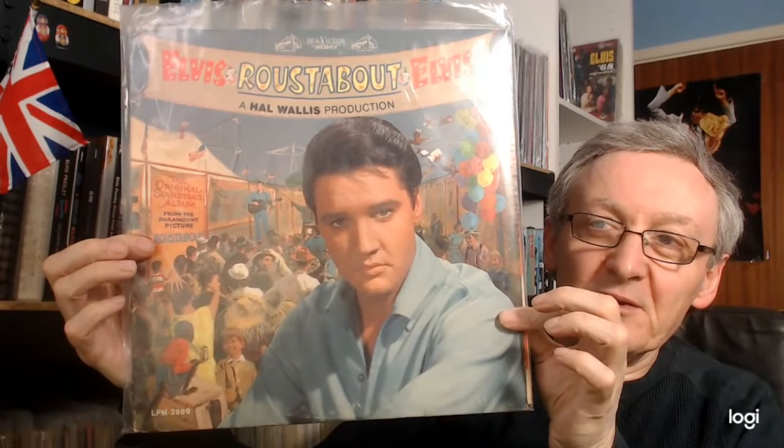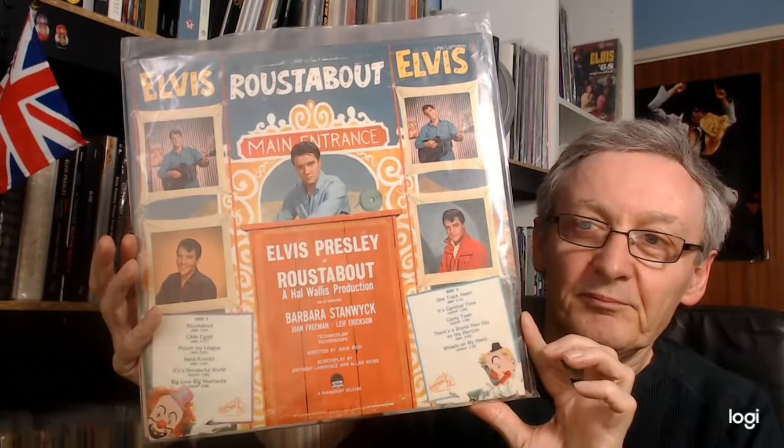I don't have the American stereo pressing yet — it's one I am looking out for. But here is the mono pressing. And they have 'Carnie Town,' so they got it right.